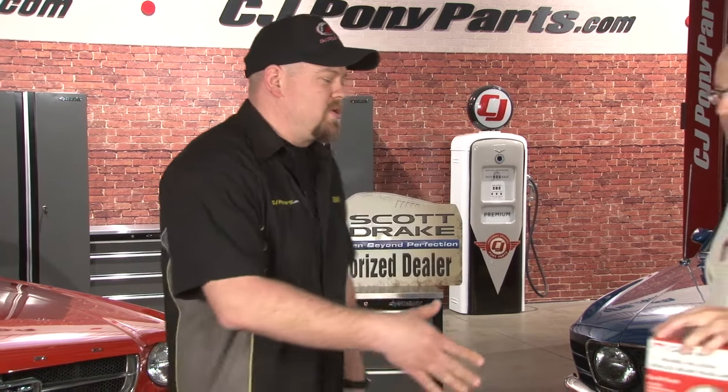Today's special guest is Scott Drake. Scotty, thanks for coming. We all know your restoration parts, but how did Scott Drake get started?